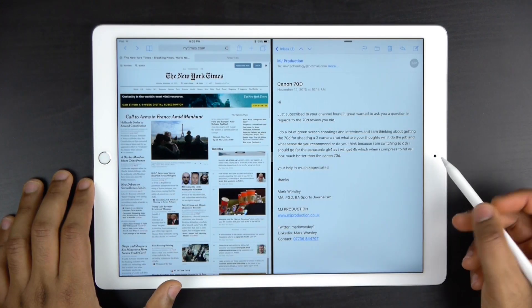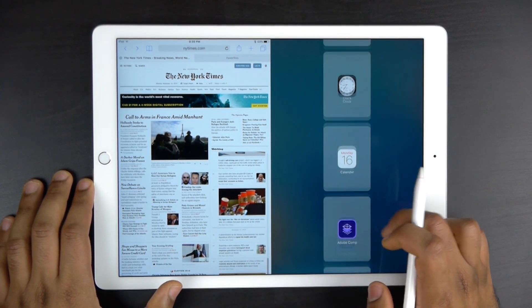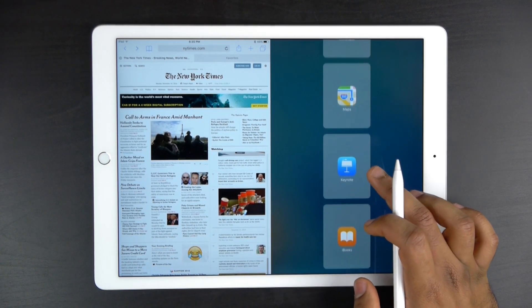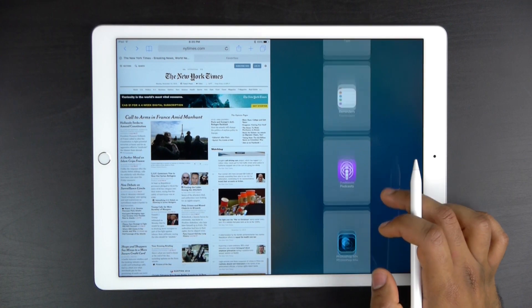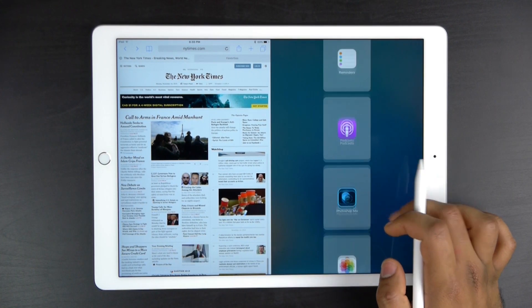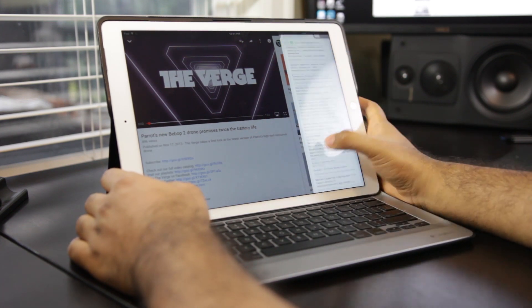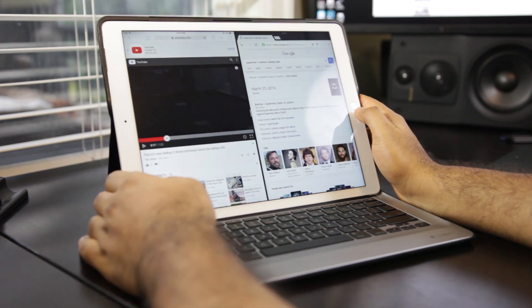The iPad Pro does have a split-screen capability for some multitasking, but in terms of the variety of work, sheer capabilities, and large app library, there's really no comparison between iOS and macOS. Most people who want to get serious work done are probably going to opt for a full macOS machine rather than one running iOS.